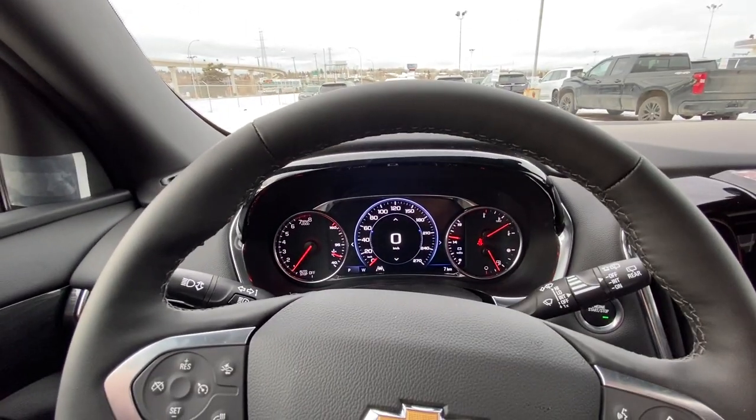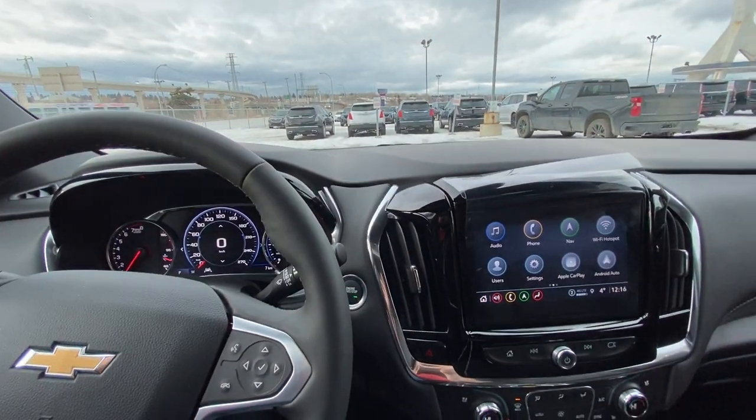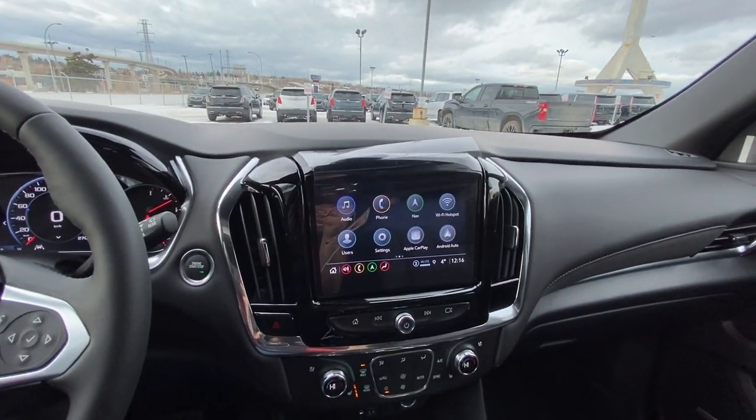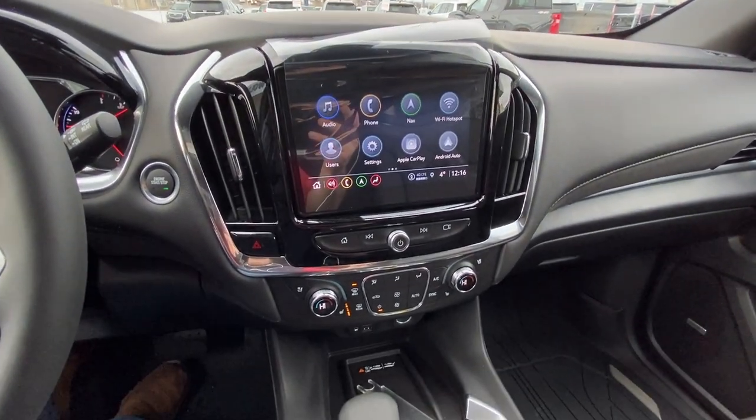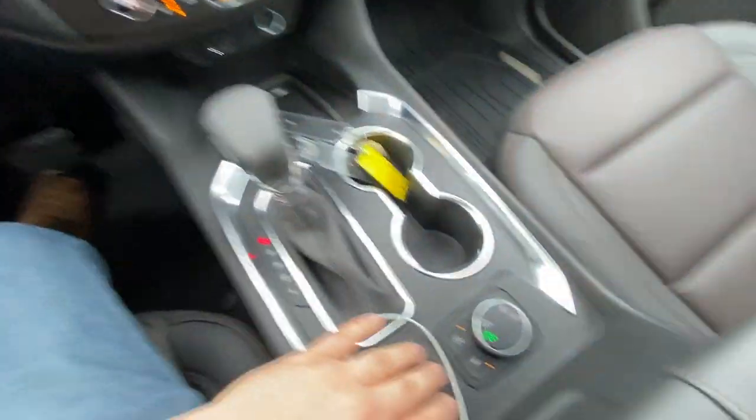We have the digital gauge cluster in the center, push-button ignition, and a nice large 8-inch touchscreen with navigation, Apple CarPlay, and Android Auto. Heated and ventilated seating for the High Country trim, your automatic shifter knob, four-wheel drive system, auto stop-start, and lane keep assist.